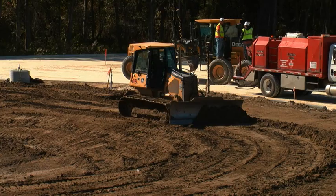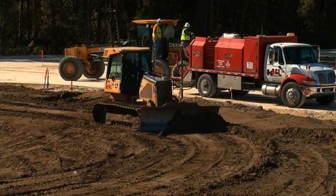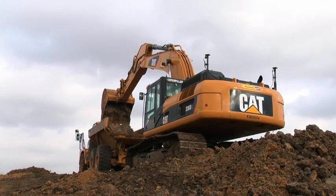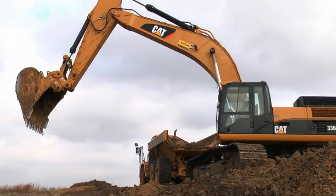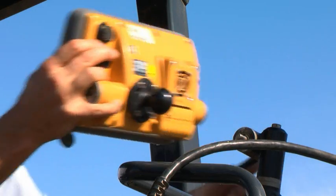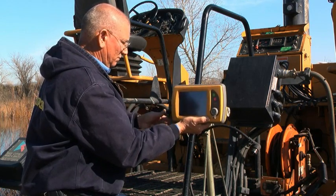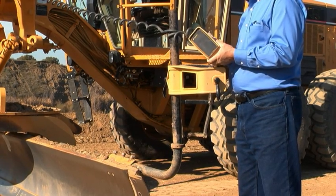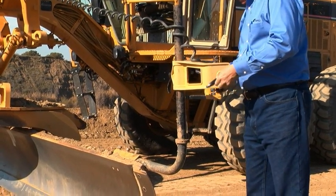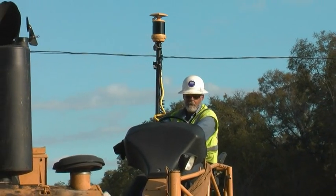TopCon's complete solution delivers speed, accuracy, and ease of use for every phase of the job, delivering both power under the hood and a user-friendly interface. In fact, our users often say they're productive with the system from the very first day. Uniquely, the components of our system can move from one machine to another, and TopCon's system works with all of our sensors in combination with each other as you see fit.